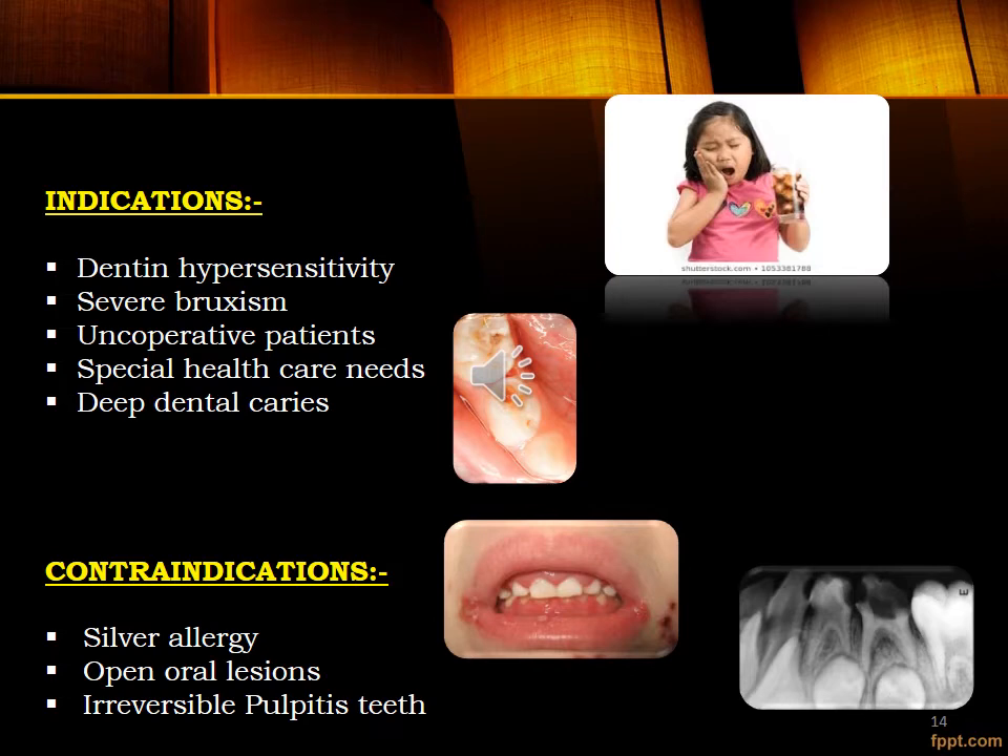SDF can treat dentine hypersensitivity and is a conservative alternative to restorative treatment. It is contraindicated in teeth that require pulpal therapy — that is, in cases of irreversible pulpitis or necrosis — and in individuals at risk for developing a silver allergy from medical or industrial exposure, such as metallurgical processing industries, or in cases of burn treatment with silver sulfadiazine. SDF can also irritate sensitive open mouth sores, such as in herpetic gingivostomatitis or ulcerative gingivitis.